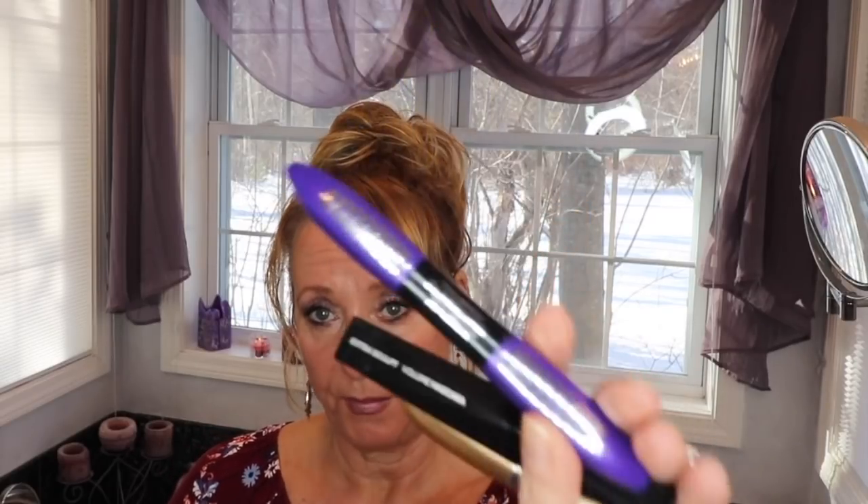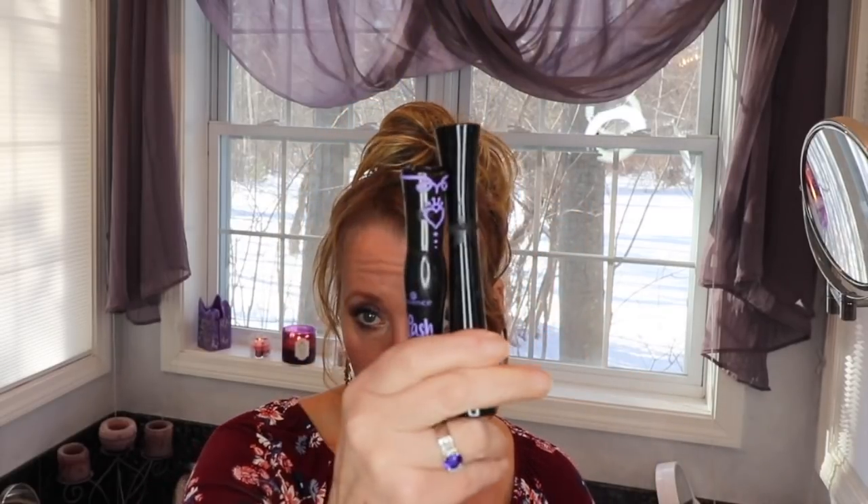So out of all of these mascaras that I've been trying — some sent to me, some that I bought — my number one is still my IT Cosmetics superhero. A very close second is my Essence in purple. For the dollar amount, the purple Essence is an awesome product. Both of these build up on my lashes really, really quickly and I'm really liking them.